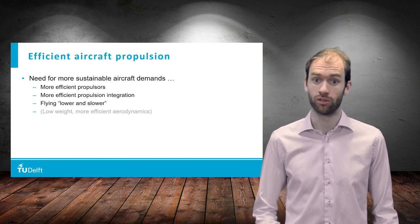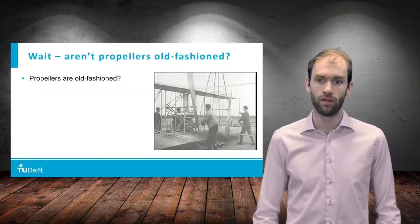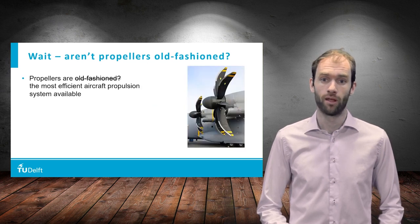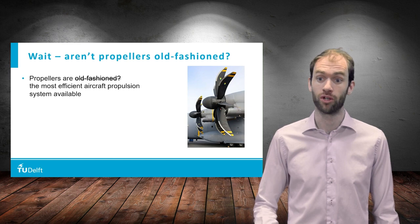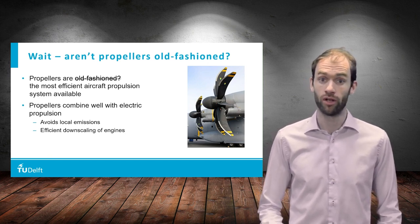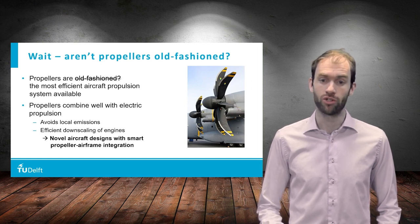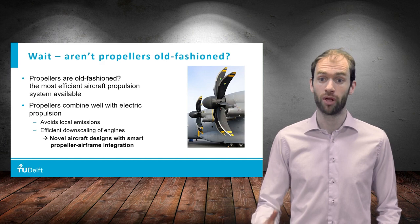At this point we might reach a surprising conclusion. Actually, propeller propulsion may be a great match for these requirements. But wait, aren't propellers old-fashioned? Propellers were used on the first powered flight in 1903, so surely we should have come up with something better by now. Well, in fact we did not, because propellers are the most efficient aircraft propulsion system available, with propulsor efficiencies reaching up to 90%. Another benefit is that propellers combine very well with electric propulsion systems, and in this way local emissions can be eliminated. Also, electric motors can be scaled relatively easily to a smaller size without significant performance penalty. This enables a more flexible distribution of engines over the airframe than what we're used to with gas turbines, bringing an opportunity for novel aircraft designs with smart propeller integration solutions.